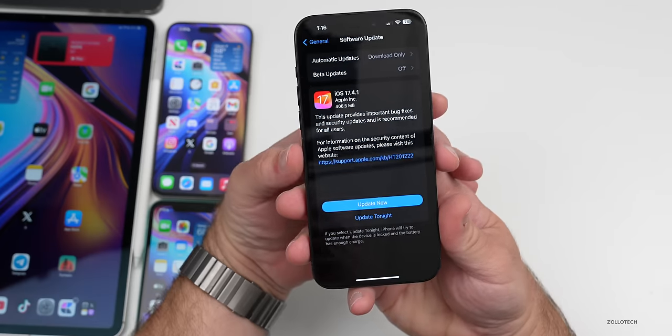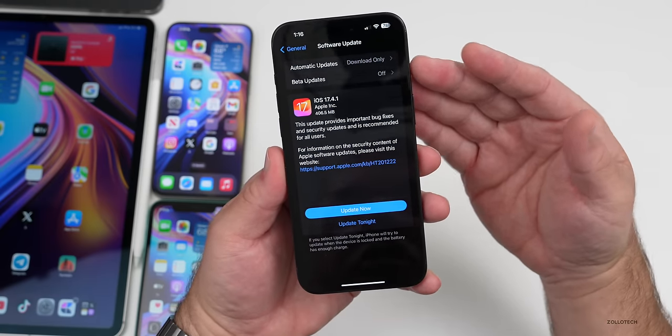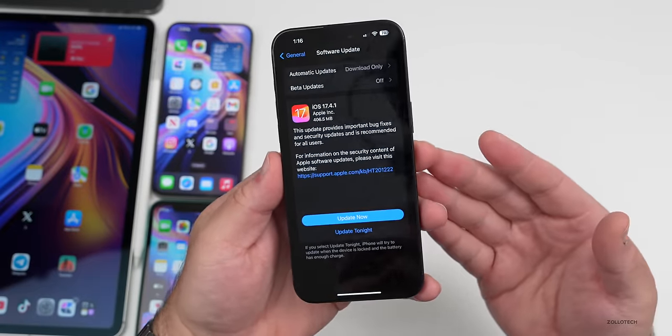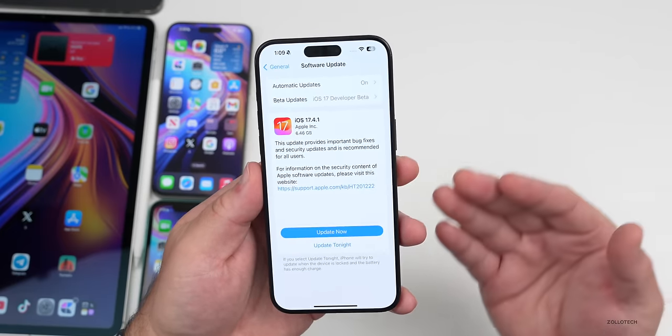So far there's no watchOS, macOS, tvOS, or HomePod OS update just yet. As far as size, if you don't have betas turned on you'd see this coming in at around 406.5 megabytes — roughly 350 to 450 — and depending on how you installed it you might see 6.46 gigabytes or something along those lines.